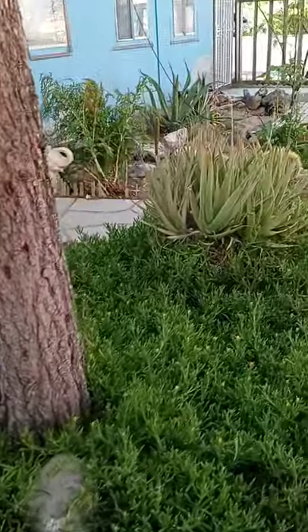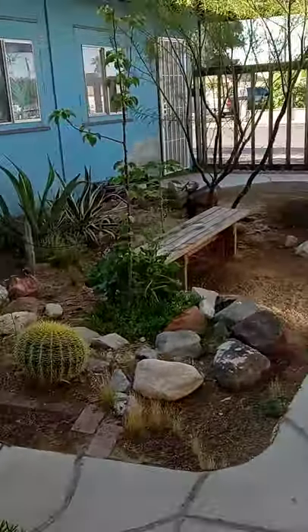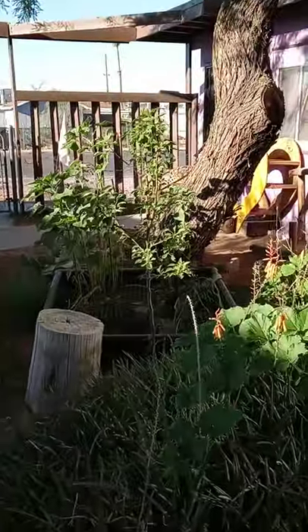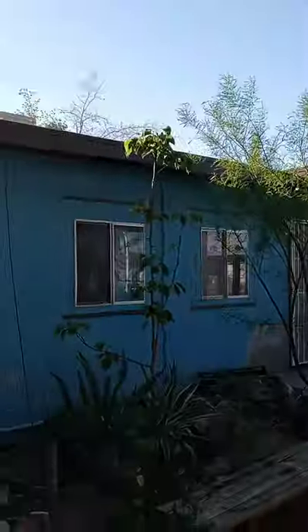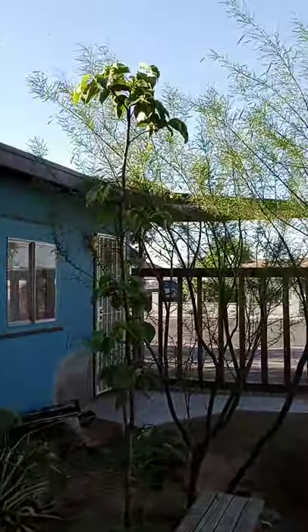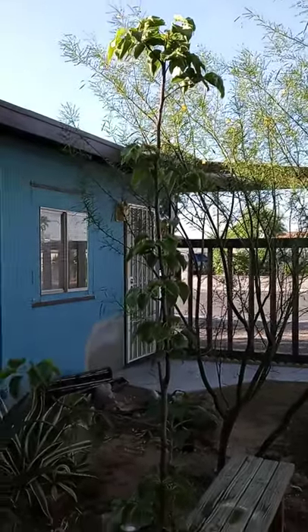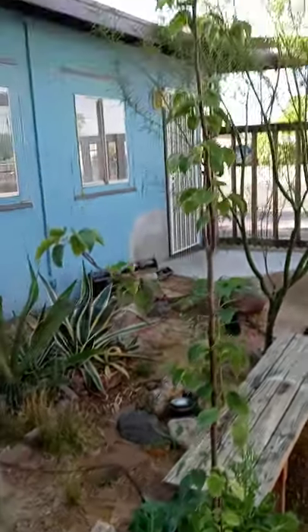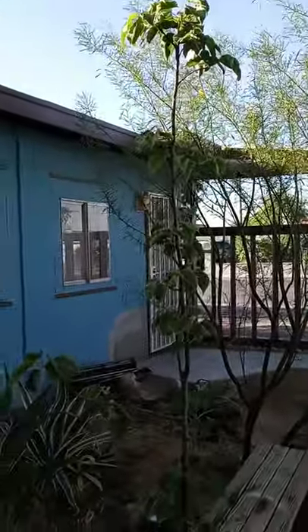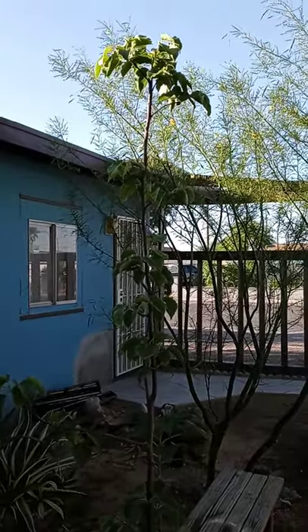I guess the only other thing I really wanted to show you was the Asian pear tree. So this Bartlett pear here was planted to fertilize the Asian pear — the Asian pear is what we're really loving. This one did bloom a little this year, so maybe we could get a couple of fruits. We're hoping it'll grow; it's probably about six and a half feet tall now.